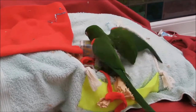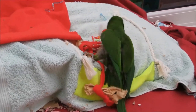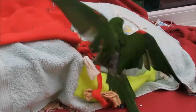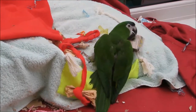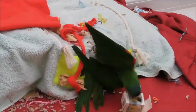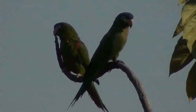Like all macaws, it has a long narrow tail and a large head. It has bright green feathers on the body with dark or slate blue feathers on the head just above the beak. The wings and tail have feathers that are bright green above and olive green below. The leading edges of the wings, especially on the underside, are red. Their eyes are orange and the skin around the eyes is white without feathers, just as in the larger macaws.